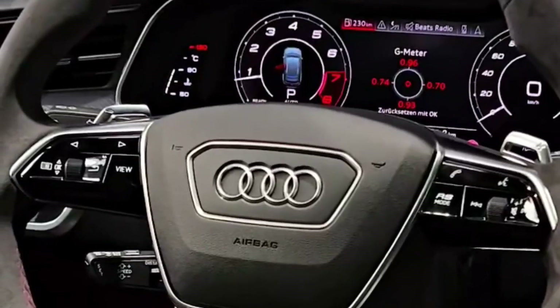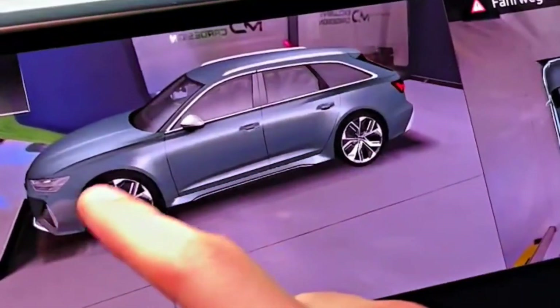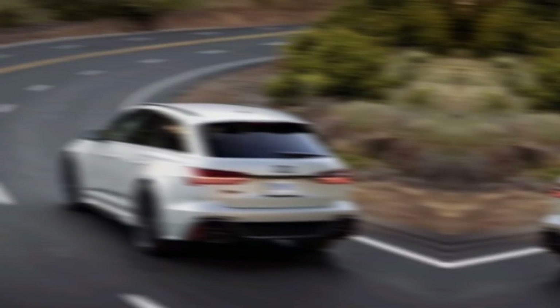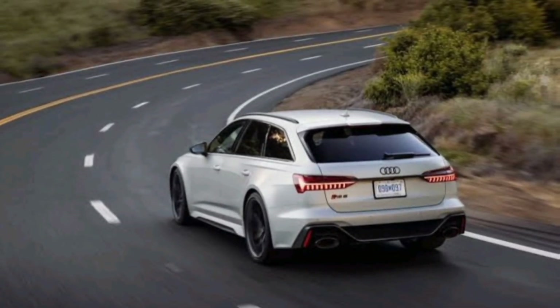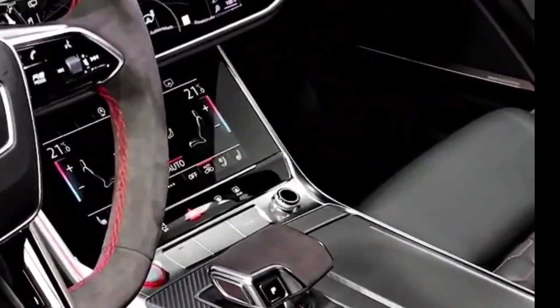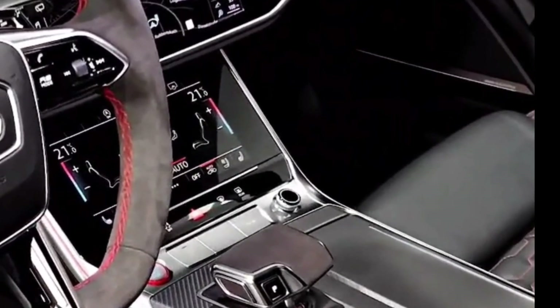Interior. The interior of the 2024 Audi RS6 Avant is just as impressive as the exterior. It's a haven of luxury and comfort, with sumptuous materials and meticulous craftsmanship on display throughout. The dashboard is dominated by a large touchscreen infotainment system.